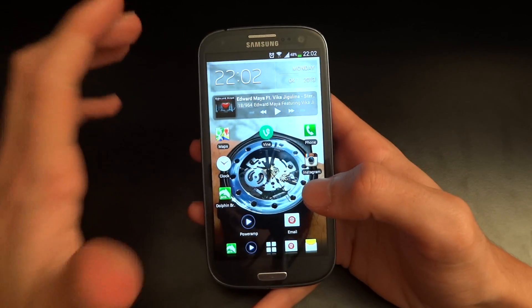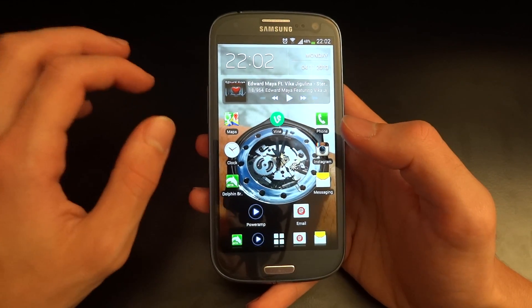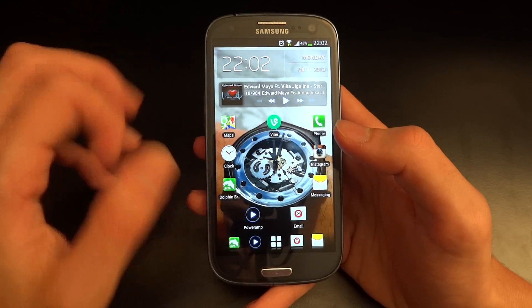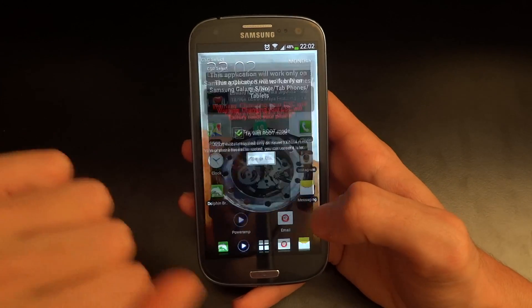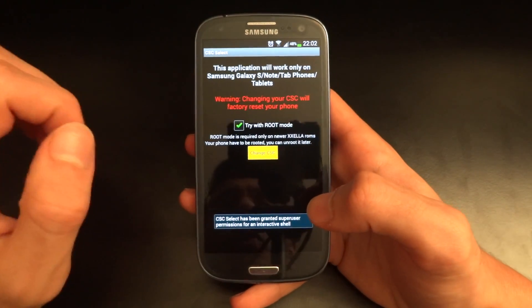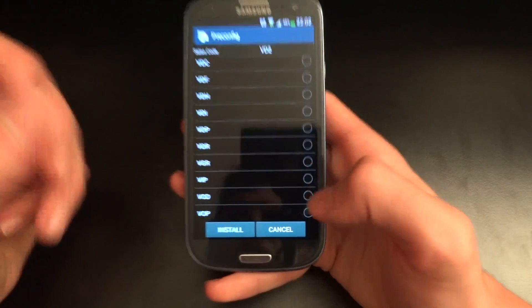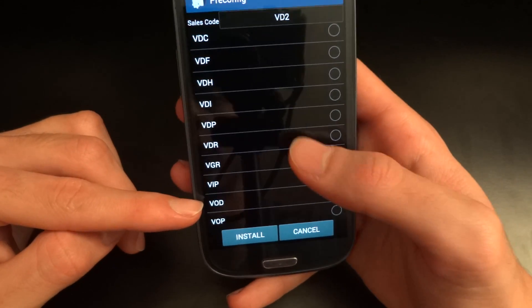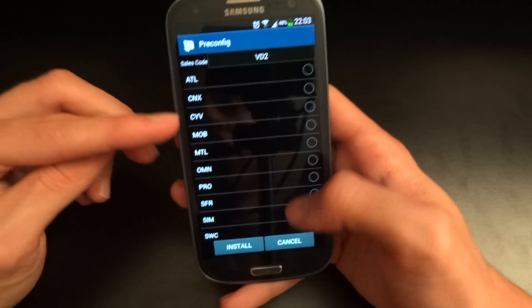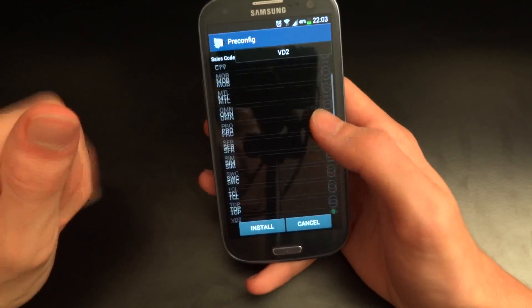There are certain problems you guys should bear in mind. First of all, it is a Vodafone branded firmware, so sometimes you might have problems with your mobile data. I suggest going into the market, getting CSC Select, and trying to change your CSC. I can't guarantee anything will work because I haven't had to change it — I've had zero problems on my Virgin SIM card in the UK. I would suggest VOD, which is a UK branded Vodafone CSC. SFR, for example, is a French mobile provider, so try some to see if they work for you.